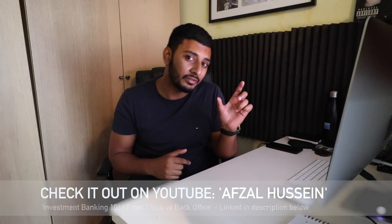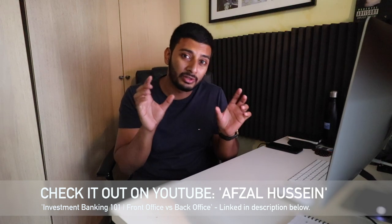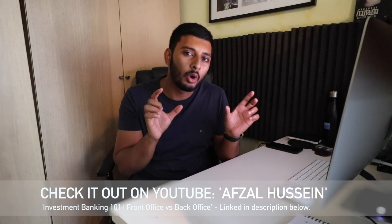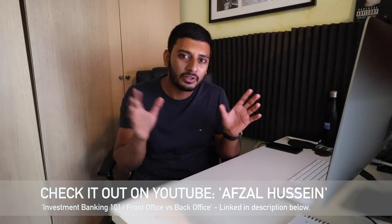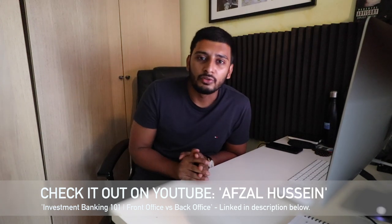Two weeks ago we spoke about how to secure an internship at Goldman Sachs, and then last week the video focused on the differences between the front office and the back office of an investment bank — which different divisions were in each, and what type of roles and expectations you can expect if you start your career in those areas.